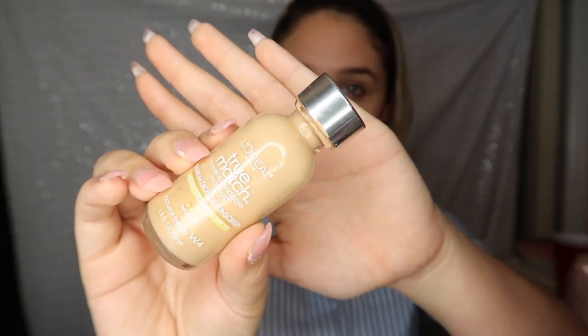Next I'm going to take my L'Oreal True Match foundation. My shade is 4W. Do I love this? No. Does it work? Yes. I literally just dab it and wait till it comes out and then wipe it all on my face.